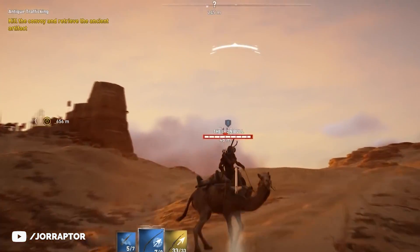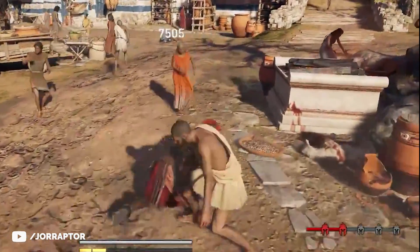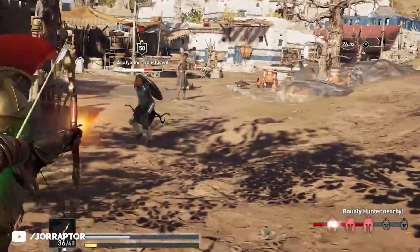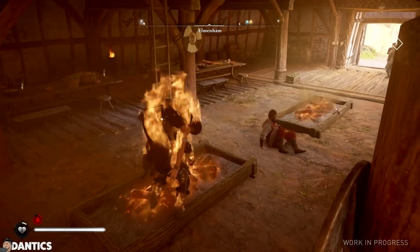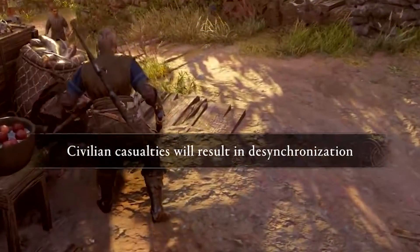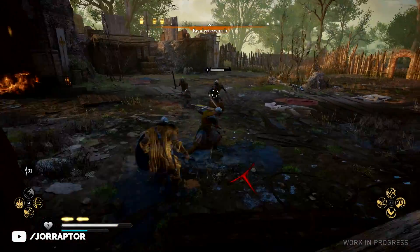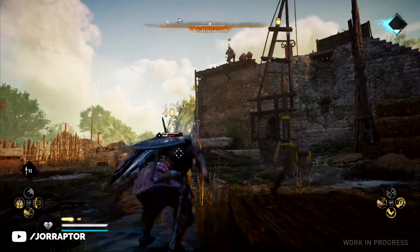Obviously it will work differently in Valhalla than in Odyssey, because in Odyssey you could kill any NPC to increase the bounty meter to lure mercenaries toward you. In Valhalla this works differently — YouTuber Dentix has a great example, linked in the description. We see that if you kill too many civilians, you will desynchronize, something we also saw in games before Odyssey. This means there won't be a bounty on our heads with enemies chasing us, so I'm really curious how the zealot system will play out. Your theories are welcome in the comments, and overall I'd be really happy if roaming bosses returned.